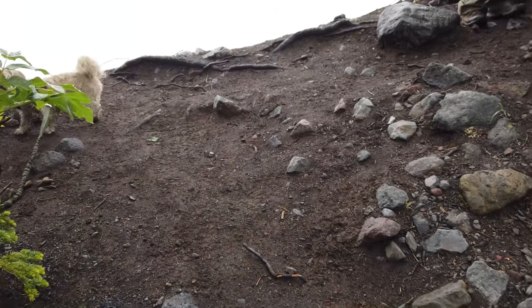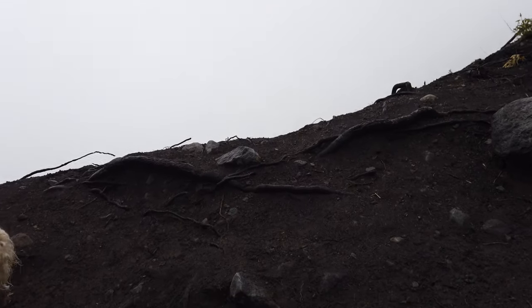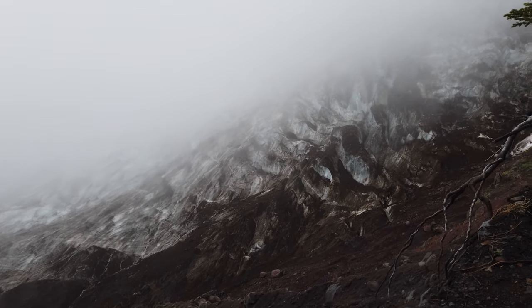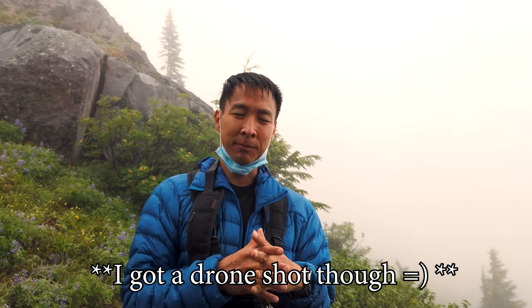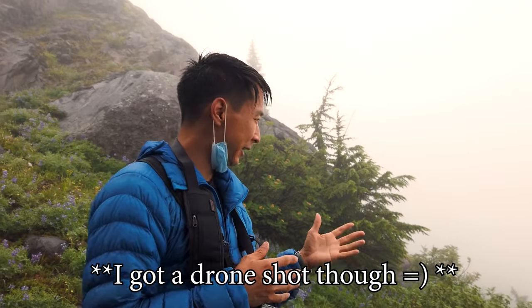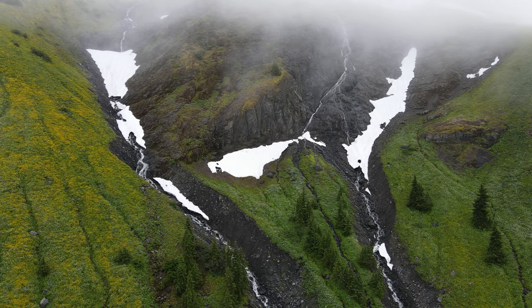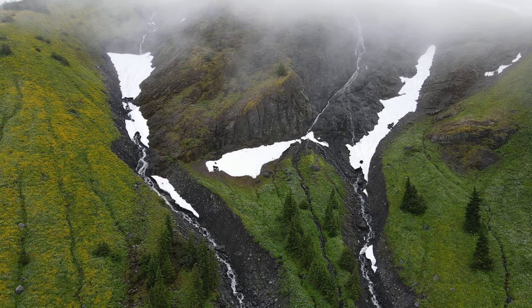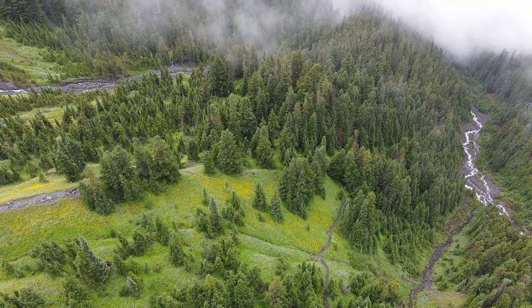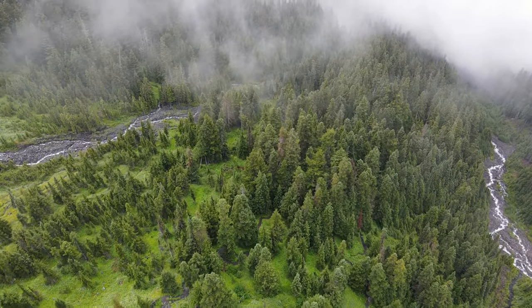At the end, as you make your way up toward the actual path, you're amazed by the Heliotrope or Mount Baker glacier. Unfortunately we didn't get a chance to see it properly because of the fog — if you look behind me you can't really see anything. I'm going to wait a few minutes and hope the fog clears so we can see just how beautiful this area is.